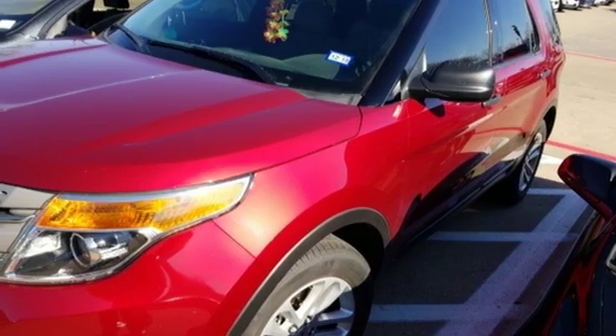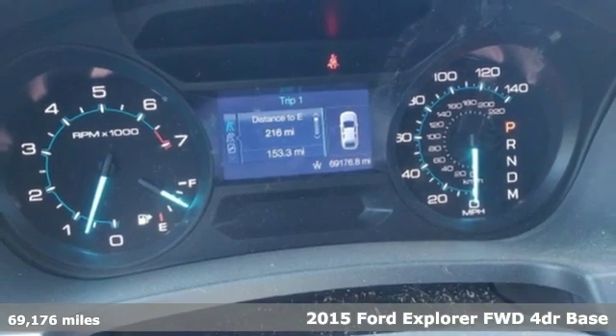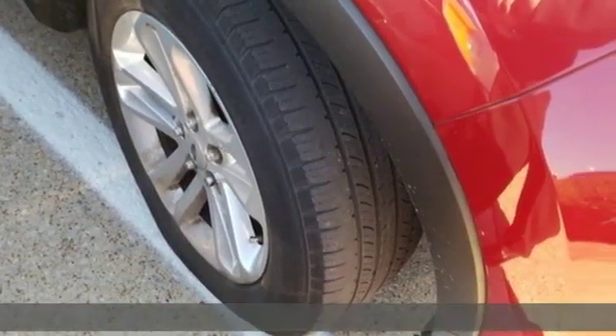Here's a 2015 Ford Explorer, aptly named, handsomely appointed. When people talk about the beautiful scenery, they'll be talking about this Explorer too.